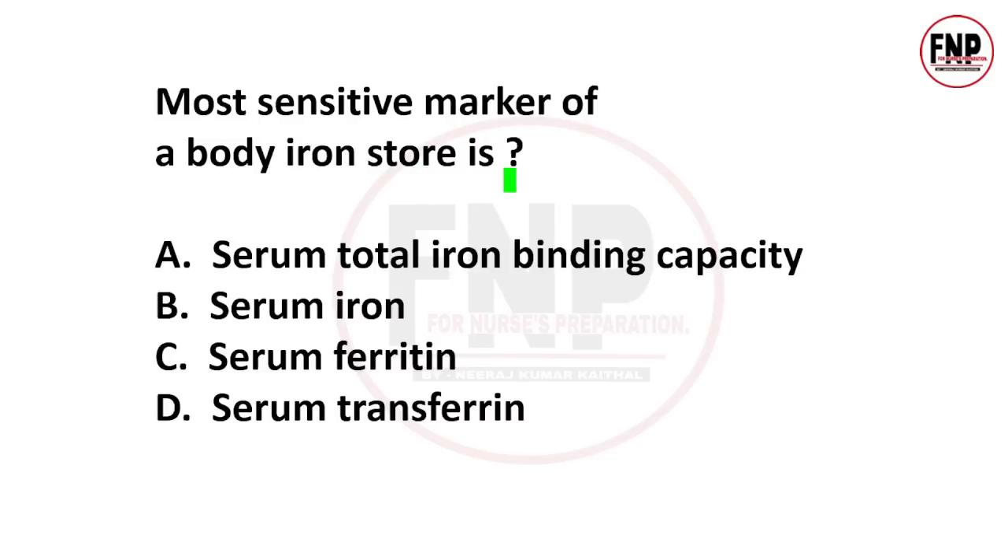If we want to find out how much iron is stored in the body, which is the most sensitive marker for this? Options: serum total iron binding capacity, serum iron, serum ferritin, serum transferrin. Option C is absolutely correct — serum ferritin is the most sensitive marker of body iron stores.